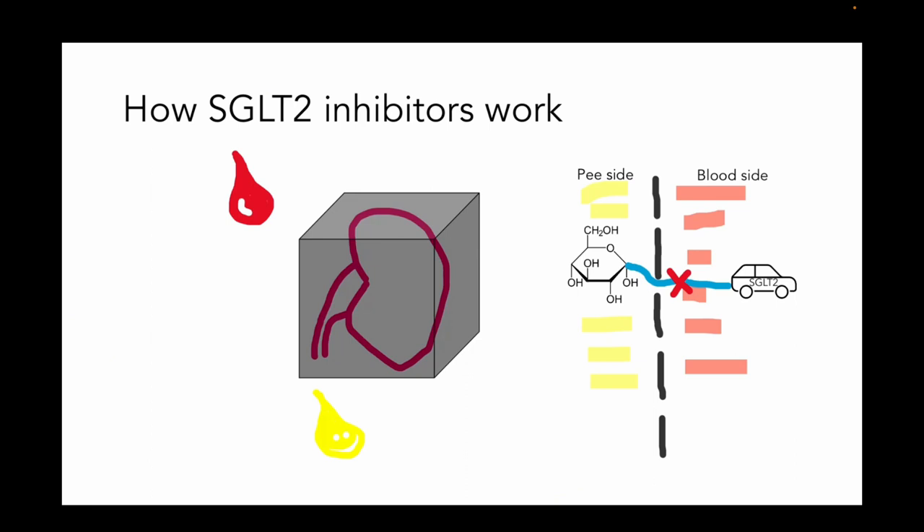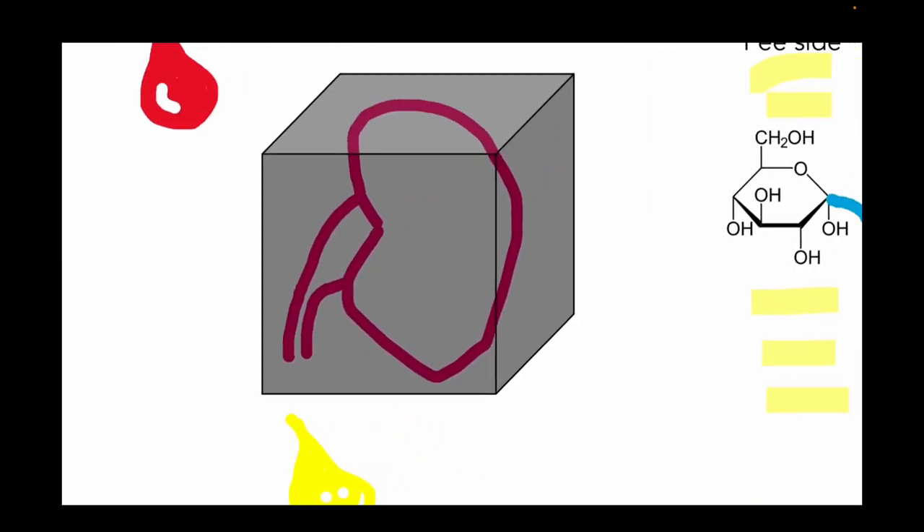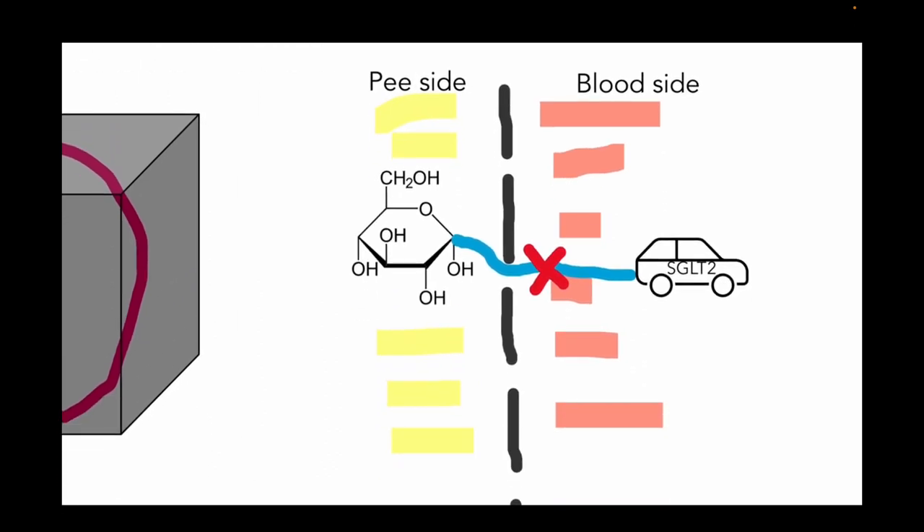Next up is SGLT-2 inhibitors. To understand them, we look at the proximal tubule of the kidney. On the P side and the blood side, there's an SGLT-2 co-transporter that takes sodium and glucose from the P side back to the blood side. This makes sense because if you peed out all your carbohydrates, you'd lose that as an energy source. Well, SGLT-2 inhibitors block that process — so you end up peeing out more glucose, which is a good thing if you have too much glucose already. And since you have more osmoles on the P side, that also acts as a diuretic.